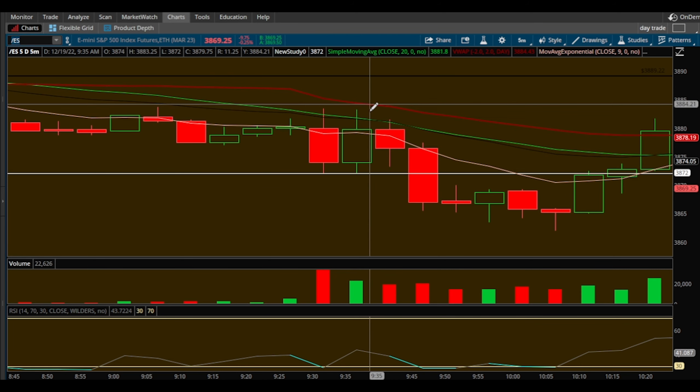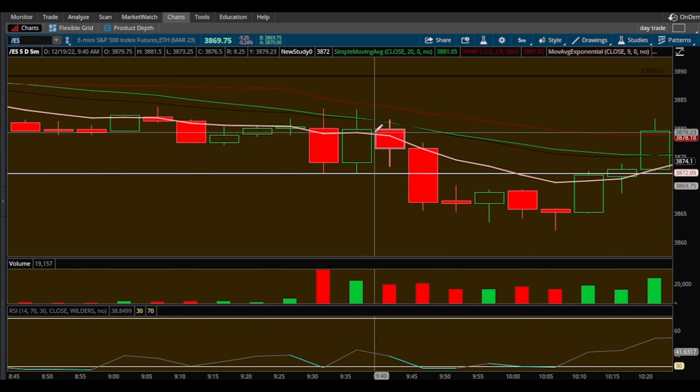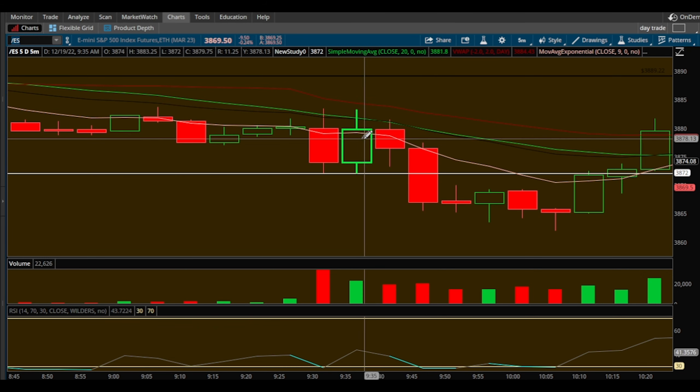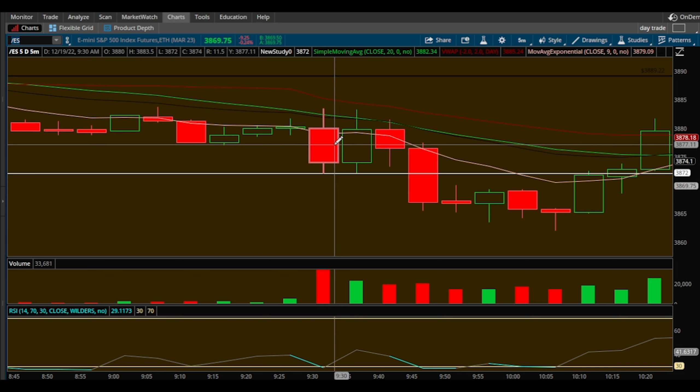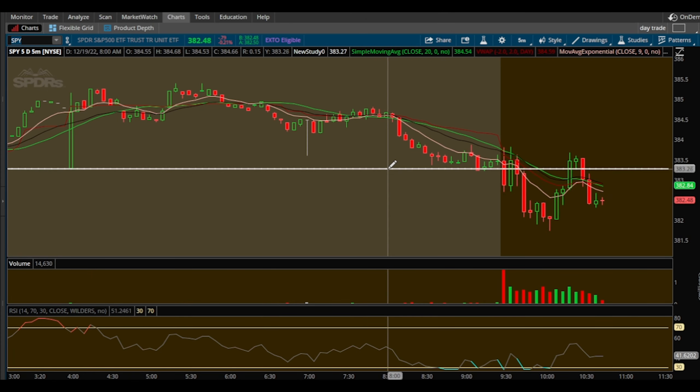I was watching the 3872 area for a bounce on ES — again, this is futures trading. As you can see, beautiful bounce, bounced all the way up to 3882. That would have been an insane move. I did take this lightly and scalped it because I was trading SPY puts at the time. You're probably wondering why would you be long and short at the same time — because I was scalping. The SPY trade I was in was more of a longer day-trade type of deal.